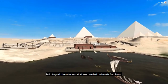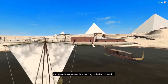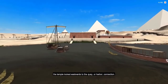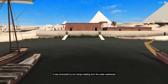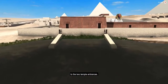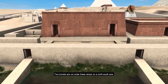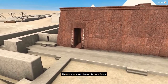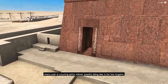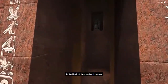Built of gigantic limestone blocks that were cased with red granite from Aswan, the temple looked eastwards to the harbor connection. It was connected by two ramps leading from the water westwards to the two temple entrances. Two tunnels are cut under these ramps on a north-south axis. The ramps take us to the temple's east façade where a pair of crouching sphinx statues, possibly dating later to the New Kingdom, flanked both of the massive doorways.